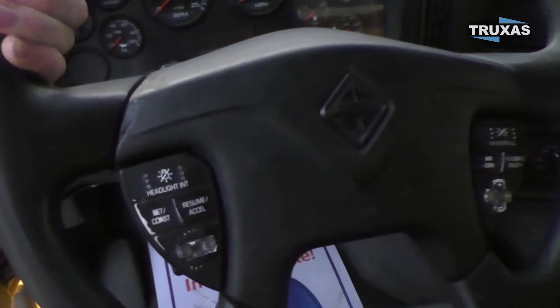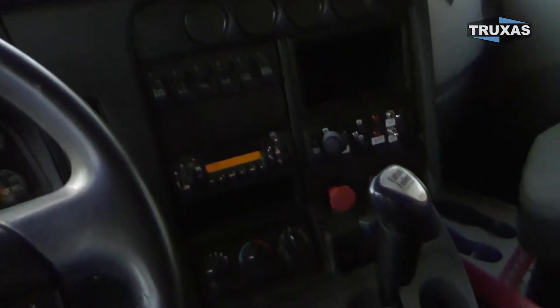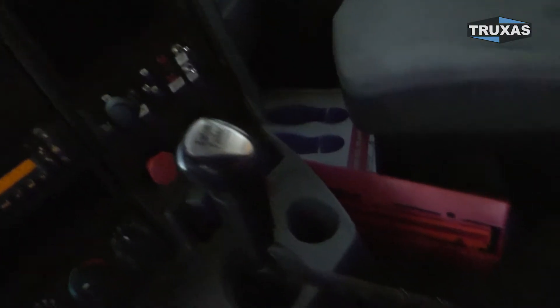Nice ladder going right up into the truck there. Steering wheel controls on there as well, and just standard dump body controls right there with the tailgate latch.